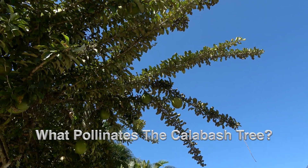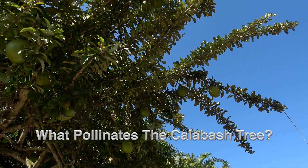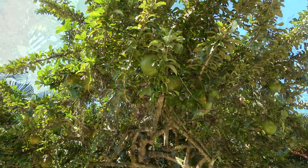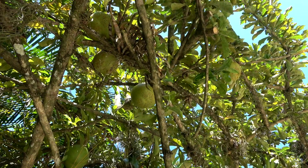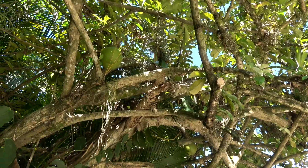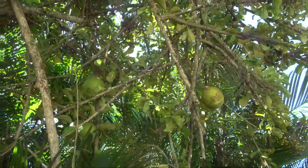The calabash tree is a small tree found throughout the tropics that has a crazy large fruit that grows on its trunk. It lives in disturbed habitats native to Central and South America, but also the West Indies and even Southern Florida.